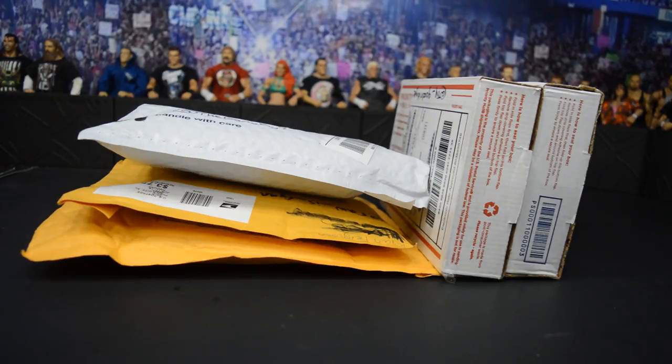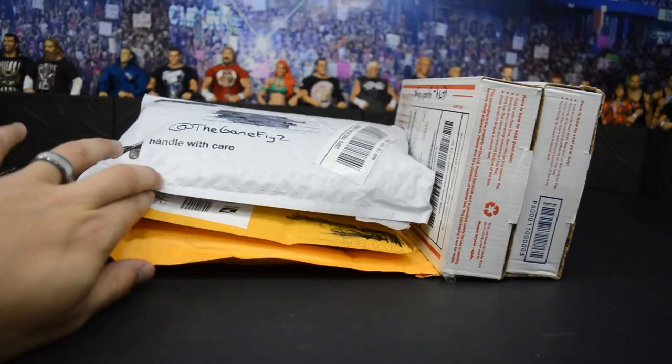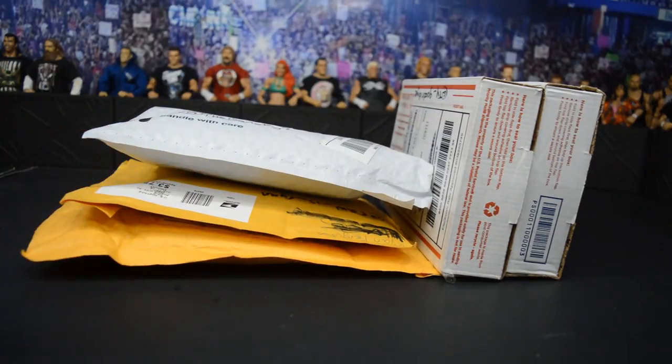Huge shout out to you guys. You guys are the absolute best. We got five trades right here and I don't really remember exactly what I'm getting. If you follow me on Instagram, you know that I posted multiple packages saying who is this from, because I had so many deals made. I wanted to make sure that I gave credit to the people that made the trade. But we do have five right here.